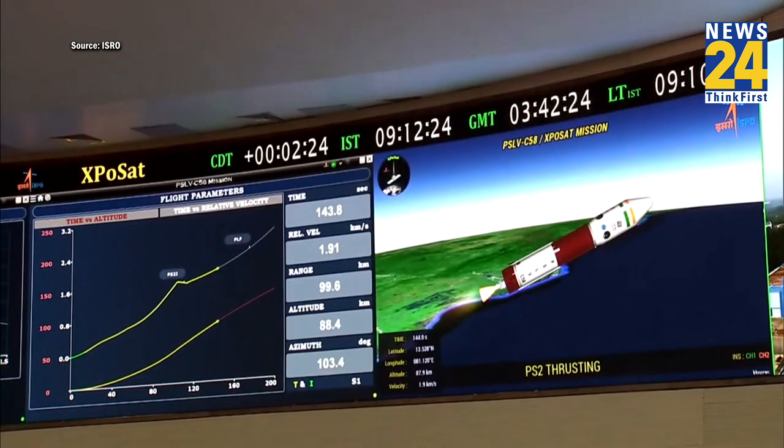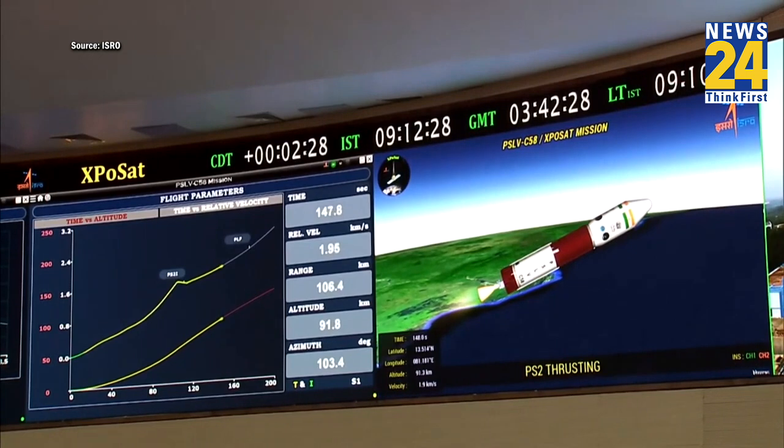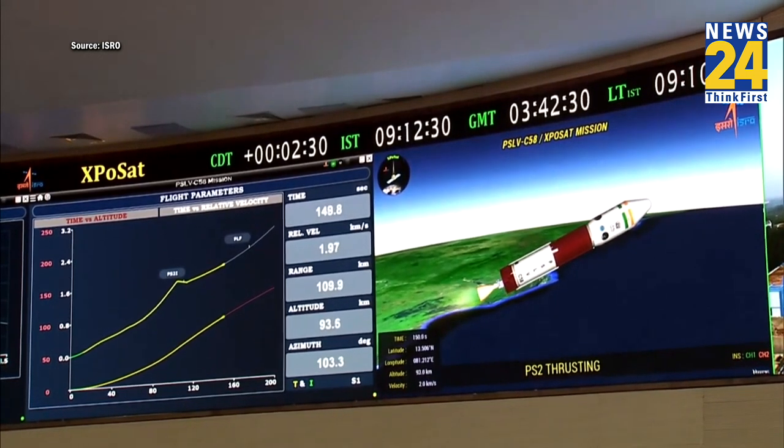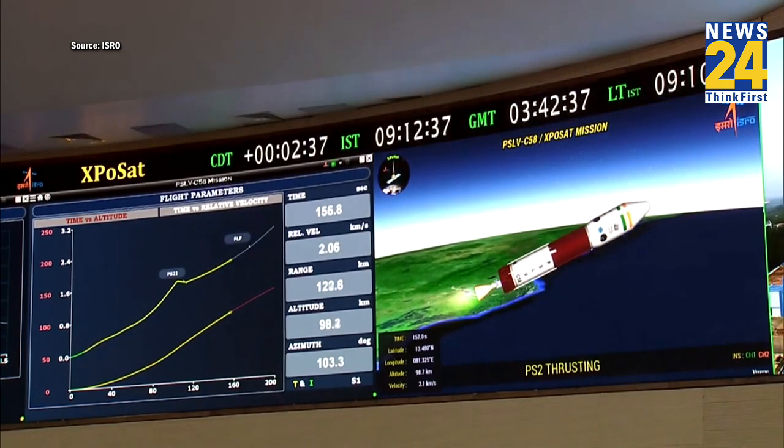As the altitude right now is almost at the verge of the dense atmosphere, close loop guidance has been initiated. The next flight event is payload fairing separation.